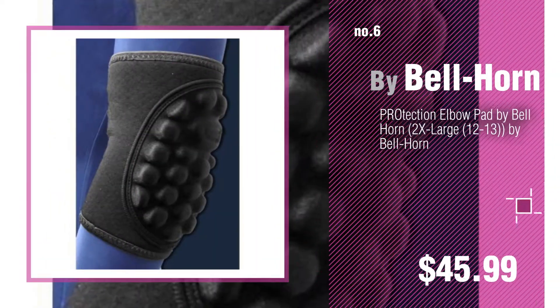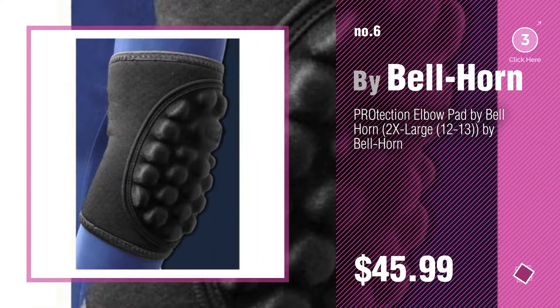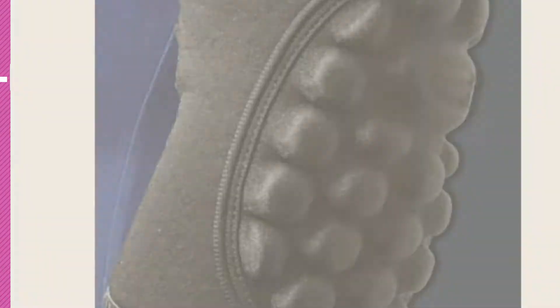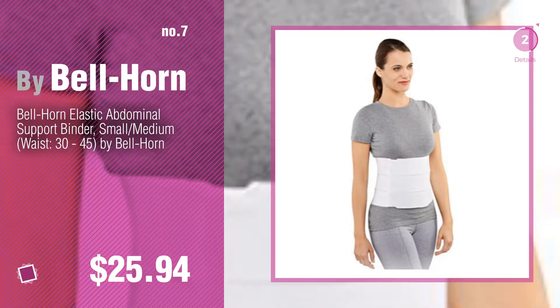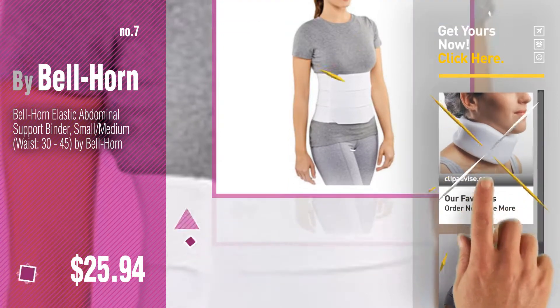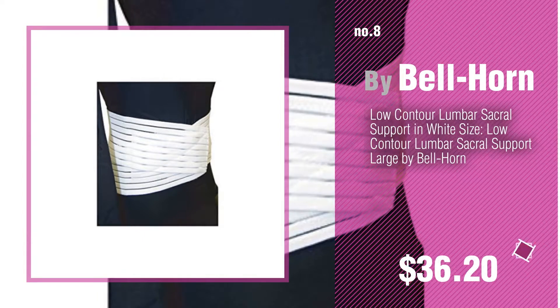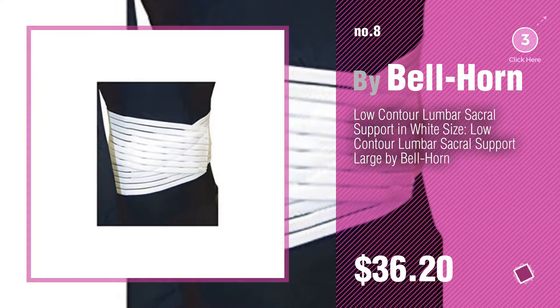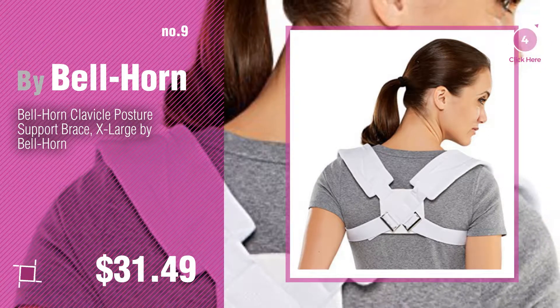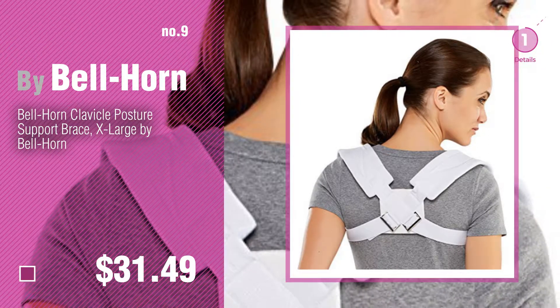Number 7. Click the description below to find more amazing products and gift ideas. Number 8. Number 9. Discover more Bellhorn Baby Products ideas and items to explore — click the description below.